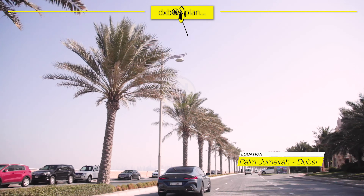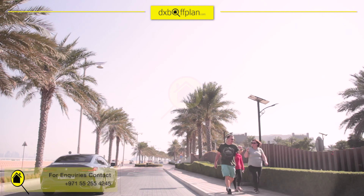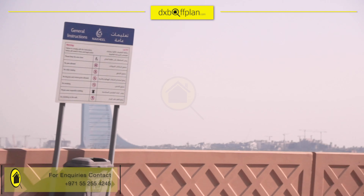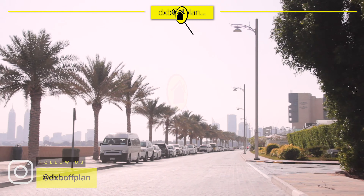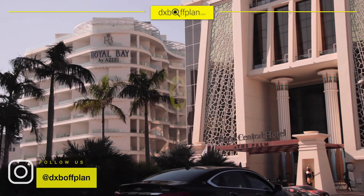We're at the East Crescent of Palm Jumeirah, heading towards the lovely project. Around the area you will see skyline views of Dubai, featuring the iconic 7-star hotel, Burj Al Arab on the coast of Jumeirah. We're about 20 to 30 minutes away from Dubai downtown, and around 30 to 45 minutes to the Dubai International Airport.